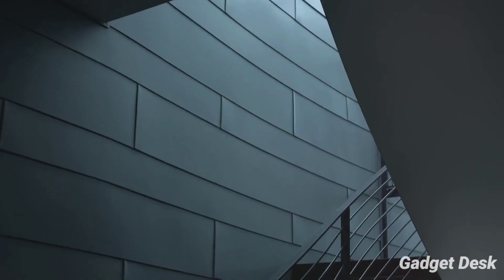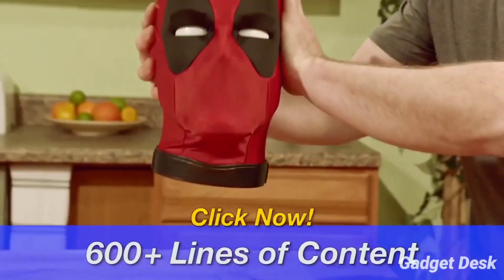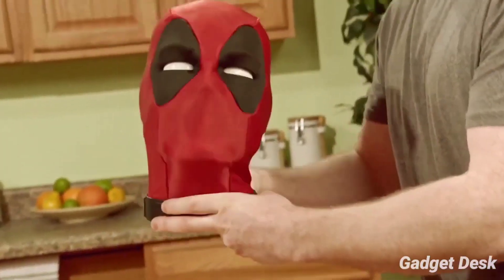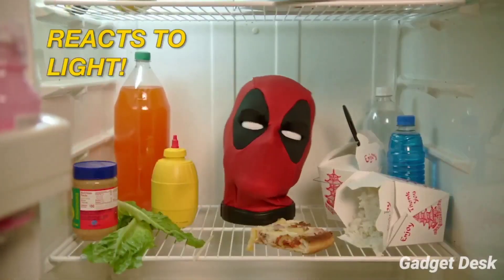Marvel Legends Deadpool's Head. This Deadpool's head is a premium electronic interactive app-enabled collectible with over 600 SFX and phrases, multiple sensors and motors for expressive movement. Using the free app, you can set Deadpool up to play pranks, insult your friends and loved ones, or wake you up every morning.